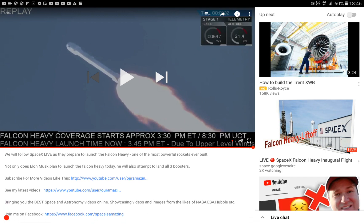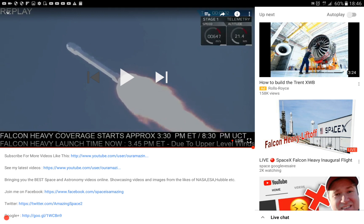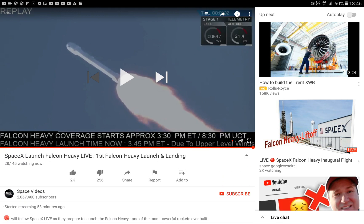We will follow SpaceX live as they prepare to launch the Falcon 9 Heavy, one of the most powerful rockets ever built. Not only does Elon Musk plan to launch the Falcon Heavy today, he will also attempt to land all three boosters. But this thing is supposed to be sort of saving money — how much money does it actually save by reusing boosters?